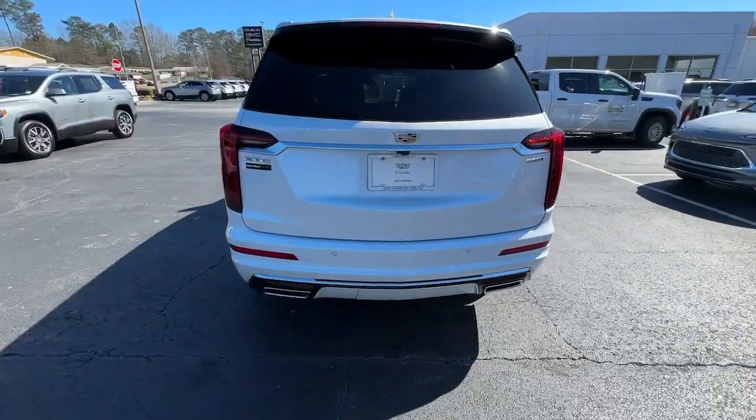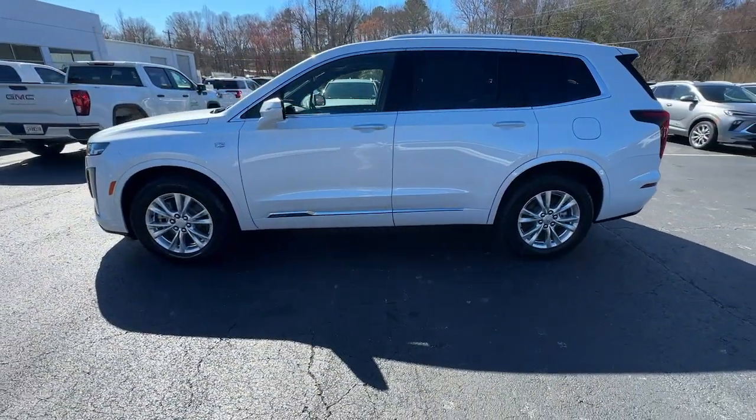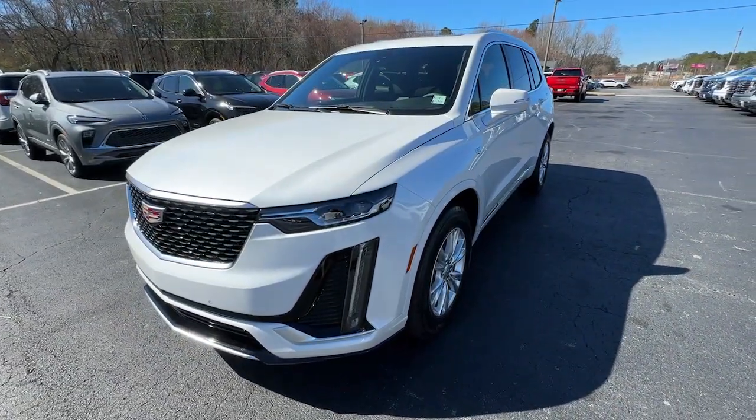The following are some of this vehicle's highlighted options: moonroof, keyless entry, heated mirrors, power passenger seat, power liftgate, satellite radio, premium sound system, aluminum wheels, rear AC, and alarm.